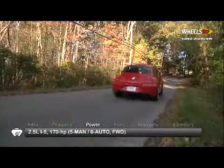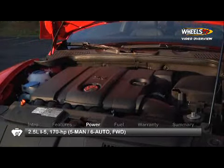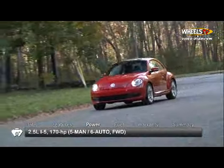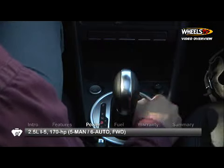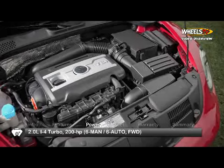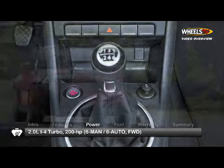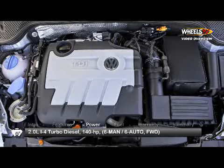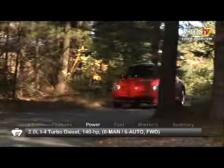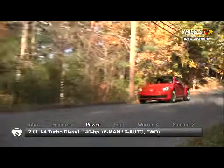All 2013 Beetles are front wheel drive. The base 2.5L inline 5-cylinder engine directs 170hp through a 5-speed manual or available 6-speed automatic. Turbo models receive a 200hp turbocharged 2.0L inline 4 mated to a 6-speed manual or available 6-speed DSG dual-clutch automatic. New for 2013 is a 2.0L turbo diesel, sending 140hp through the 6-speed manual or available 6-speed DSG.